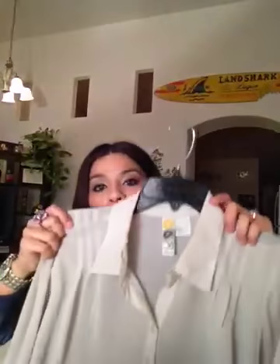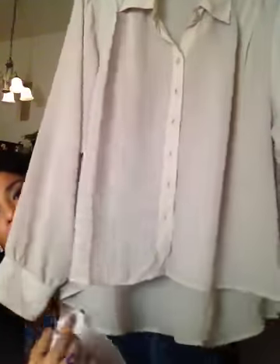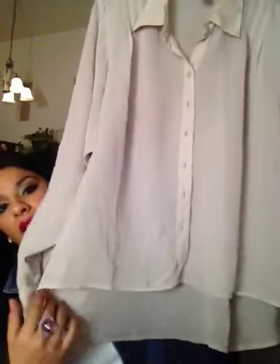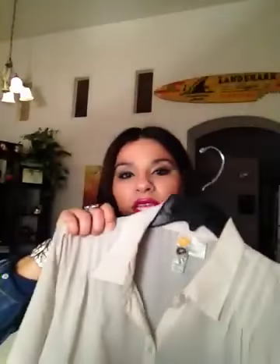Another top I got was this beige sheer top. It's got sort of a mild batwing with very tight buttoned-down cuffs, and it's got draping with stitching to create the illusion of that. What I like about it is the high-low hem — you can tuck it in, leave it out, or belt it. It gives you just enough coverage. It's very pretty and almost looks like silk the way the fabric drapes.